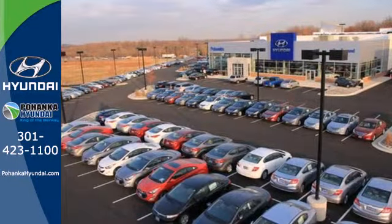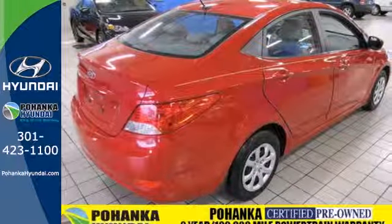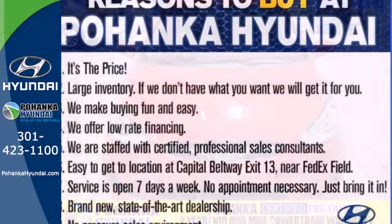a subcompact car that's not bare-bones. Life will be easier with the keyless entry, power windows, and heated mirrors. But you're not sacrificing safety — stability and traction control, anti-lock brakes,